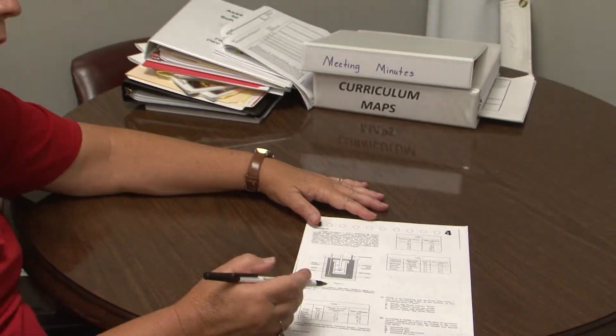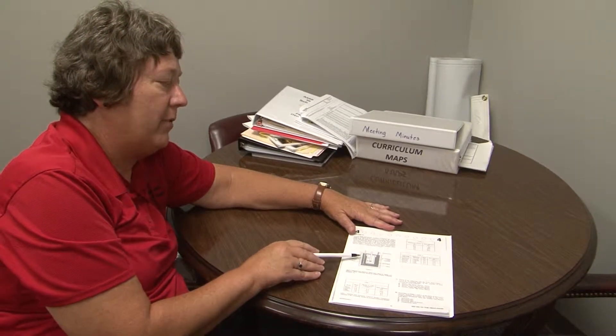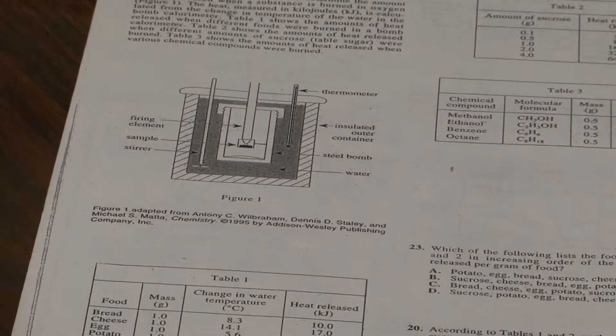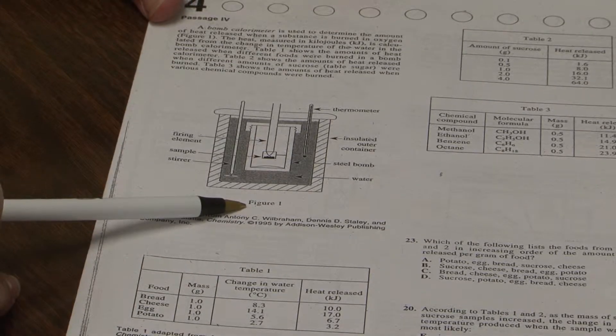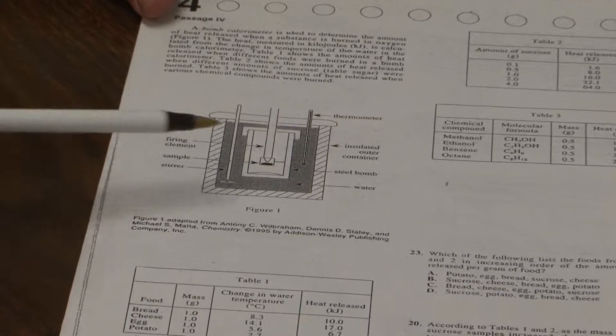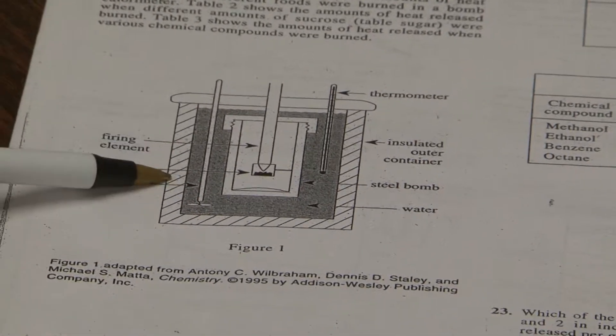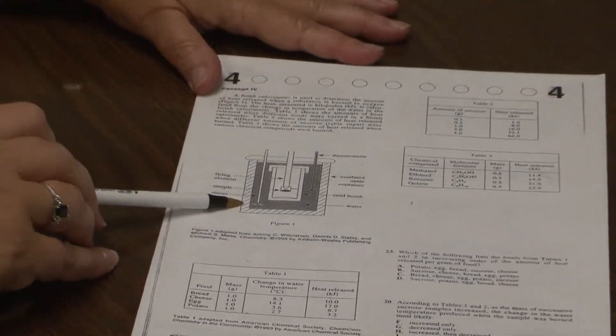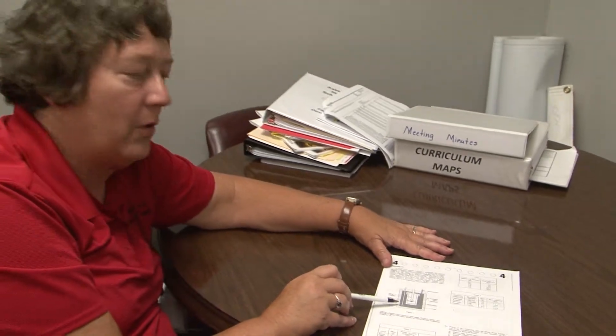There are two more hints I'd like to give you. One is to notice that even when the test writers put a particularly well-done diagram on there, don't let yourself be distracted by it unless a question leads you back to it. This well-done diagram is called figure one — a bomb calorimeter. When I taught chemistry, I had a 30-minute lecture on this one piece of equipment. But during the ACT, during the plan, is not when you want to be learning about bomb calorimeters. This piece of equipment is how you figure out how many calories are in a Big Mac or a Reese's Cup or an apple or a banana. But if you read through all the questions, they never referred you back to figure one — so however much time you spent studying that figure, you wasted it.